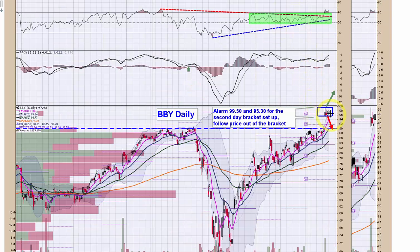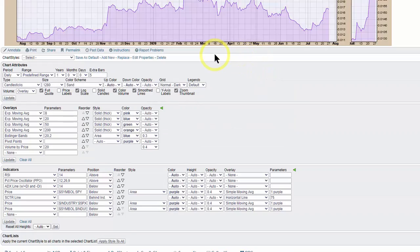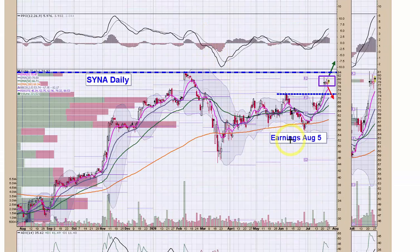For Best Buy, we have a bracket set up between $99.50 and $95.30 — it's still in its bracket. I plan to follow this one either above or below the bracket for a gap fill, so that setup is still active. Same thing on Sina, except August 5th is earnings — I'm going to let that pass before making a move. The gap up was on news and earnings are around the corner; once earnings is cleared I'll reassess, either following a breakout or down for a potential gap fill. That one is still active.